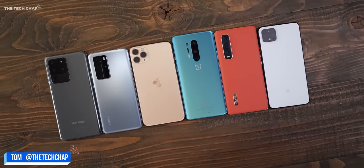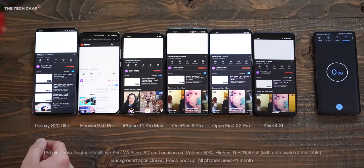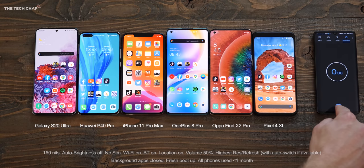Hey guys, I'm Tom the Tech Chap and I want to find out which has the best battery life between these flagship phones. I'm making sure all the settings are the same, and they all have the exact same brightness on the screen.